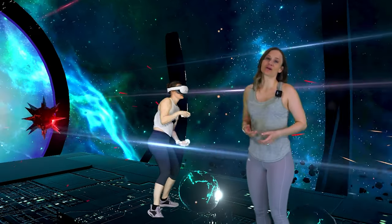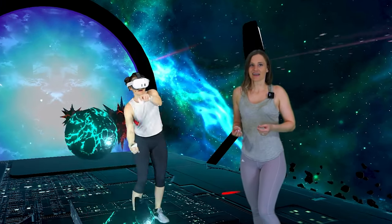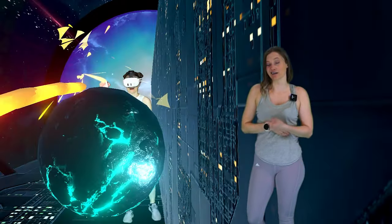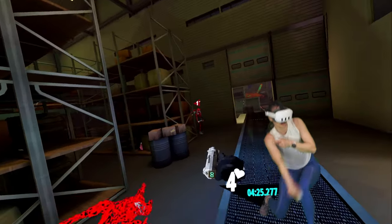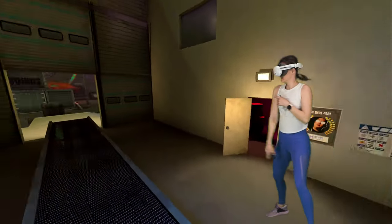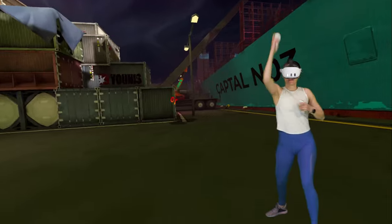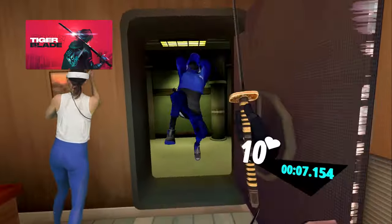If you are at the stage in your journey where you're looking for just a little bit more demanding workouts, then I would recommend any of the other apps on this list ahead of Powerbeats VR. This next app is this year's outlier, in that it is not a fitness-first app, but has a killer soundtrack and engaging gameplay that is guaranteed to make you drip. Tiger Blade is just too good not to mention.